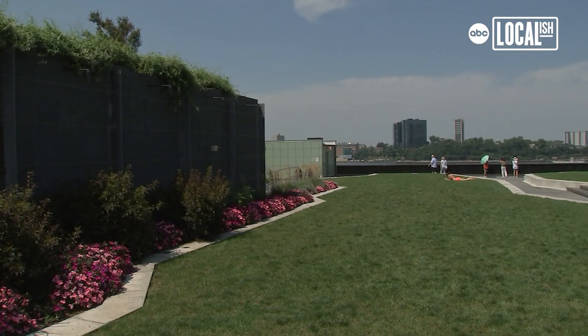This is a public park, almost two acres in size, open to the public from 7 in the morning till around midnight every day.